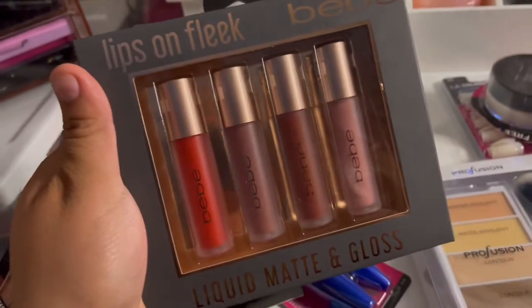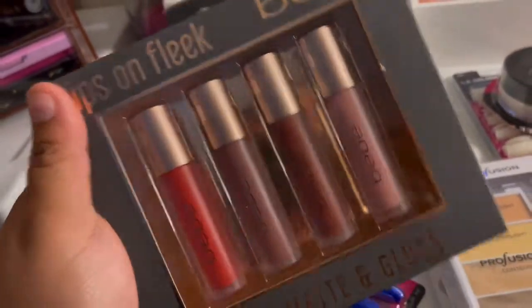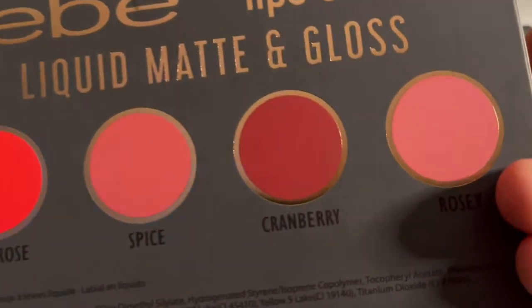I also got this right here — this is some lip gloss, it's like a liquid matte and gloss. I also purchased it at Burlington for $5.99. I really like it — look, it says red rose, spice, cranberry, and rosy!